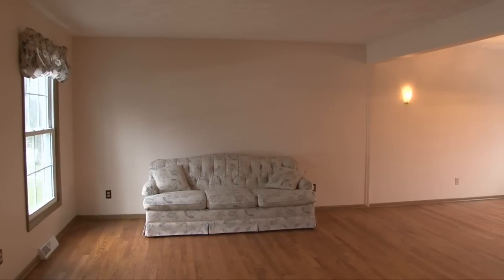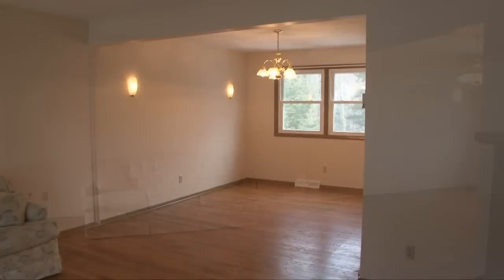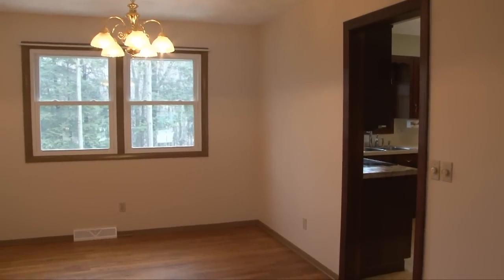Classic colonial. Walking in, we have hardwood floors and replacement windows. It goes front to back, really, because it goes right into the dining room. The dining room is a good size — you can get plenty of furniture in there.